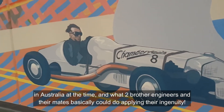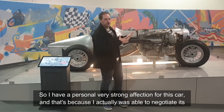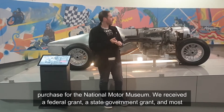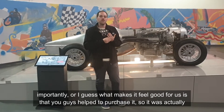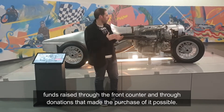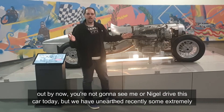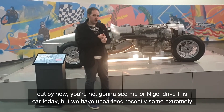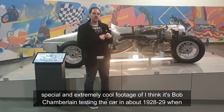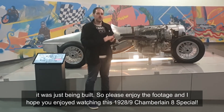I have a very strong personal affection for this car because I was actually able to negotiate its purchase for the National Motor Museum. We received a federal grant and a state government grant, but most importantly, you — the public — helped purchase it. It was fundraised through the front counter and through donations. So here it is, one of our star exhibits. The engine is sitting outside the car, so you won't see us drive it today, but we've unearthed extremely special footage of what I think is Bob Chamberlain testing the car in about 1928-29 when it was just being built. Please enjoy the footage — I hope you've enjoyed watching this 1928-29 Chamberlain 8 special.